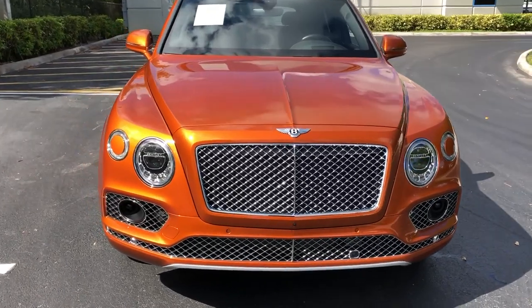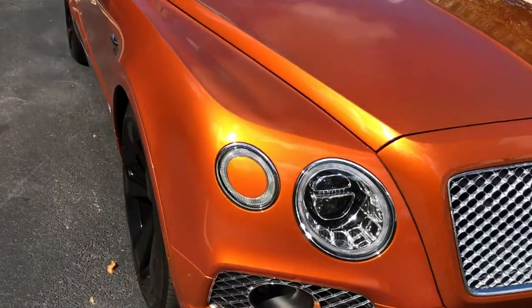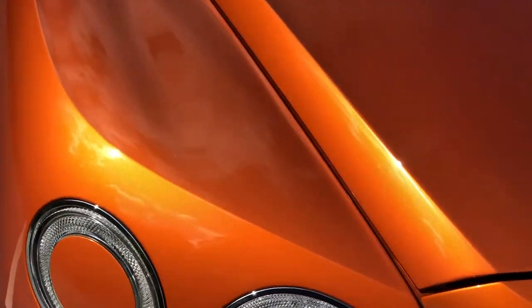I feel like if you're going to own one of these cars it has to be in a crazy color like this. Now that the sun is really out, you can see just how gorgeous this paint is — absolutely flawless.